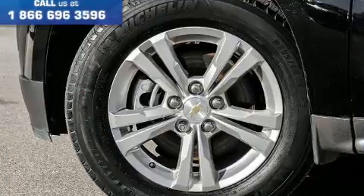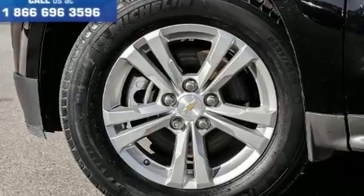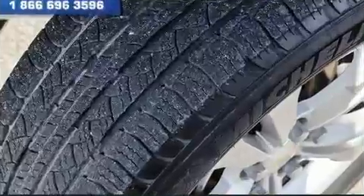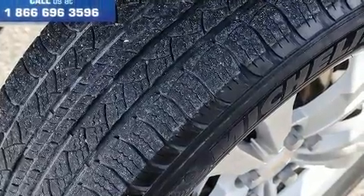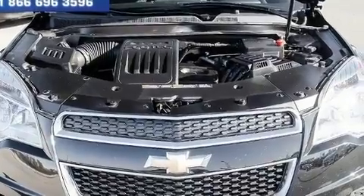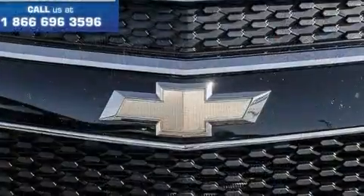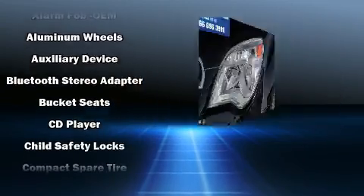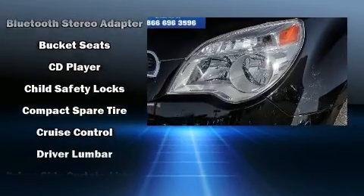Chevrolet prioritized practicality, efficiency, and style by including one-touch window functionality, a trip computer, rear wipers, and remote keyless entry. A premium sound drive with six speakers provides you and your passengers a sensational audio experience.